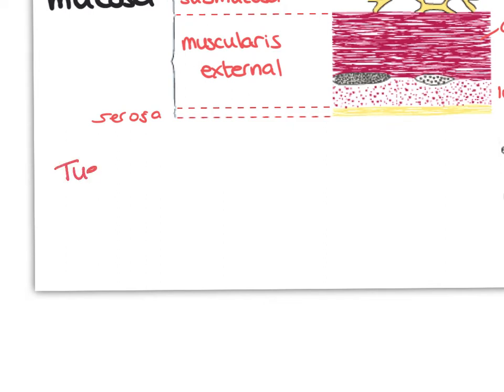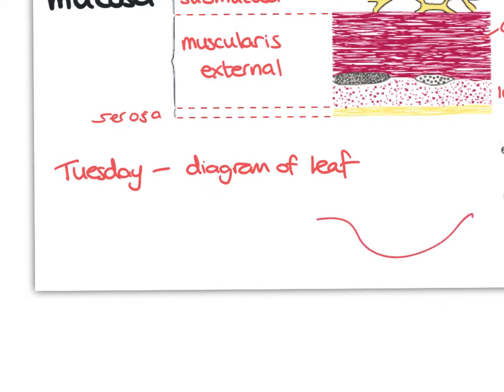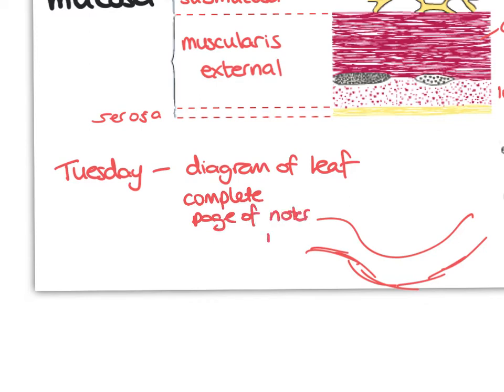For Tuesday I would like you to draw the diagram of the leaf - you've got the photograph, the tissue block diagram. Lines are clear lines, not sketches. I want you to complete a page of notes on the ileum, and then Wednesday is the essay about cell division.